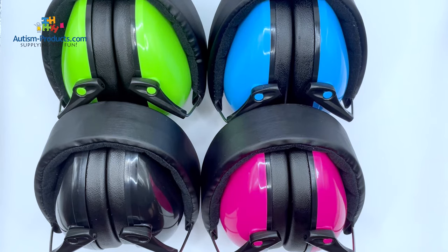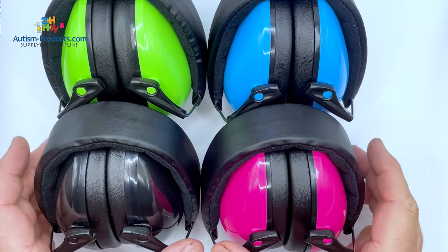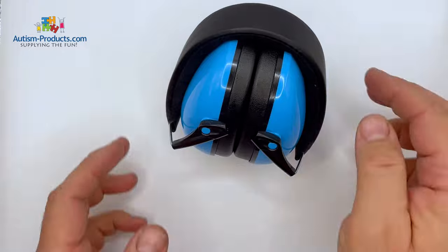This is Greg, Chief Dad in Charge at AutismProducts.com, and today we're looking at the Quiet Ears Deluxe Earmuffs. They come in four different colors. They're lightweight, comfortable, easy to wear, and they are fully adjustable to fit any size head.